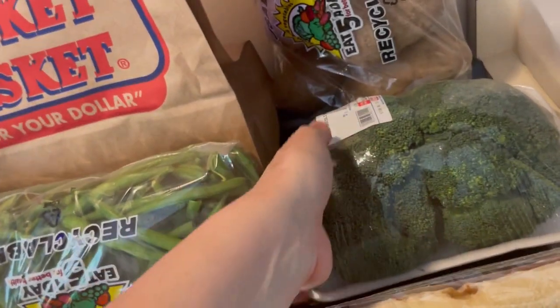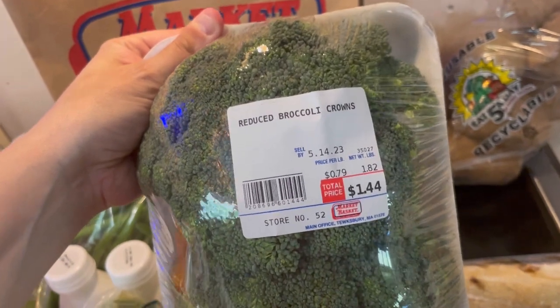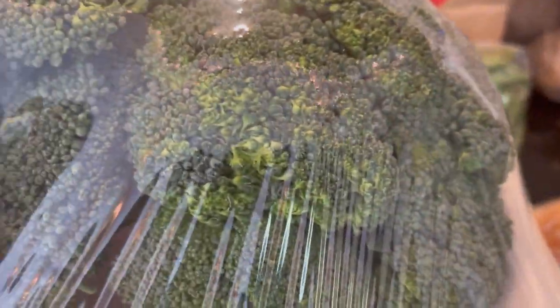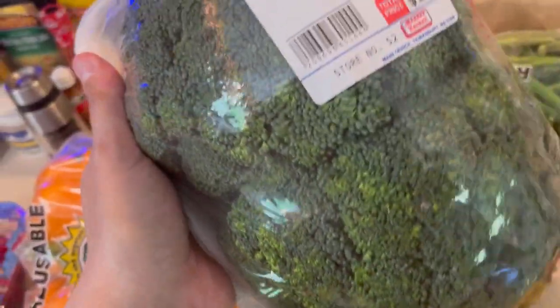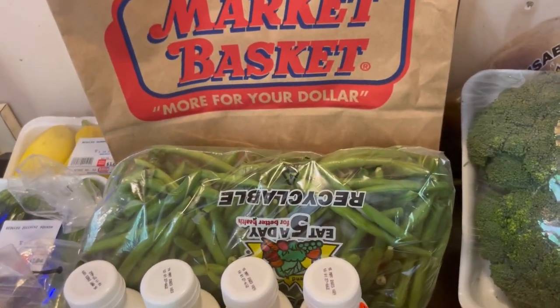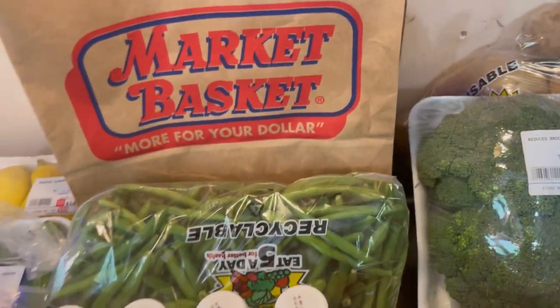Also to go with my cauliflower, I luckily got some broccoli — 79 cents a pound. Yeah, you ain't gonna beat that. Now this is in here because some of them have that whitish color, but there's really not a lot wrong here. So this is an excellent find. And no, I did not just bust out the entire department — there's plenty left behind for others, guys.